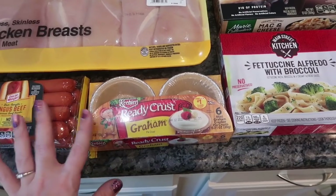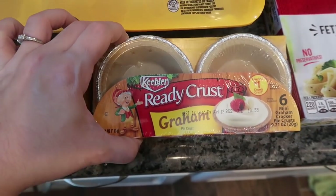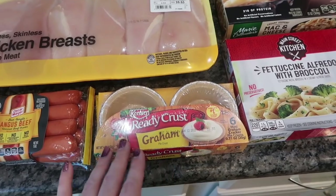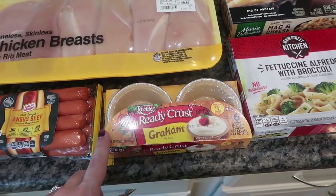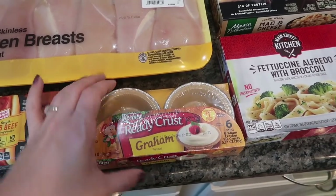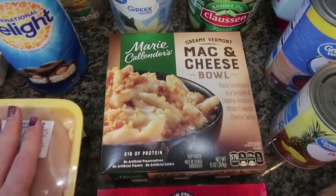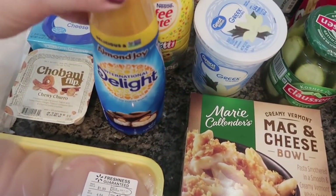I picked up some Keebler Ready Crust graham cracker little mini pie crusts — there are six in here. I made Jen Chapin's cheese danishes and felt like there was so much filling left over after making one pack of crescent dough, so I put the cream cheese mixture in a Tupperware and I'm going to make little mini pineapple upside-down cheesecakes — I think those are going to be delicious. I also got two frozen meals for Jake: one Main Street Kitchen fettuccine alfredo with broccoli and one Marie Callender's creamy Vermont mac and cheese bowl.